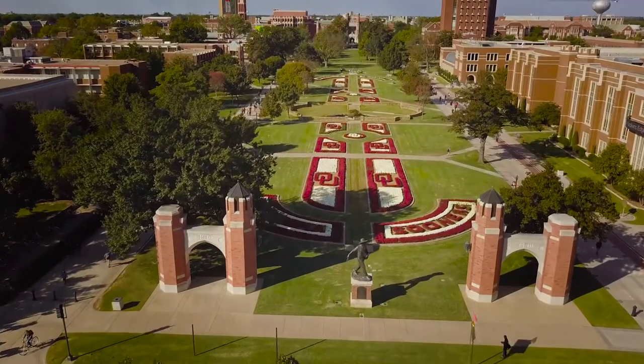Welcome to the University of Oklahoma. My name is Riley. I'm a senior here at OU and I'll be your tour guide today. We are so excited to show you just a little bit of what OU has to offer. If you like what you see, schedule a trip to Norman and we'd love to show you around.